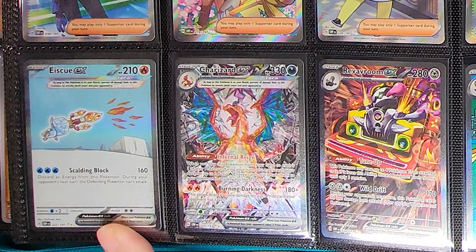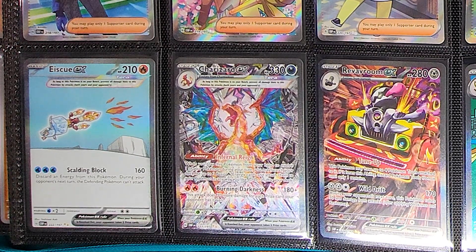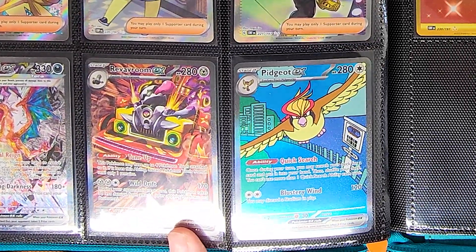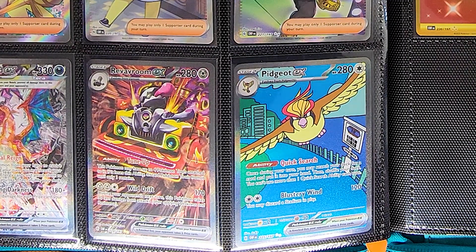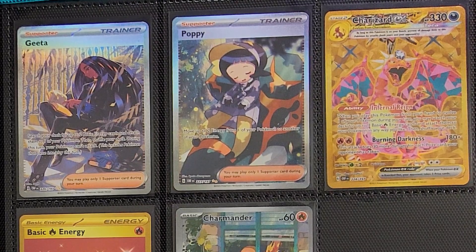Then another Ice Q EX — this is the Secret Illustrator Rare. He's just a flying Ice Cube with a candle on his head, pretty cool. And then we've got the rare Charizard EX, which is the chase card for most people in this set. Followed by the Revavroom EX and the Pidgeot EX — Pidgeot EX is actually my favorite card of the set, absolutely gorgeous with texture that really pops. We have two SIR Trainers, the Geeta and the Poppy. Not sure why, but Rhyme and Ortega did not get SIRs in this set.